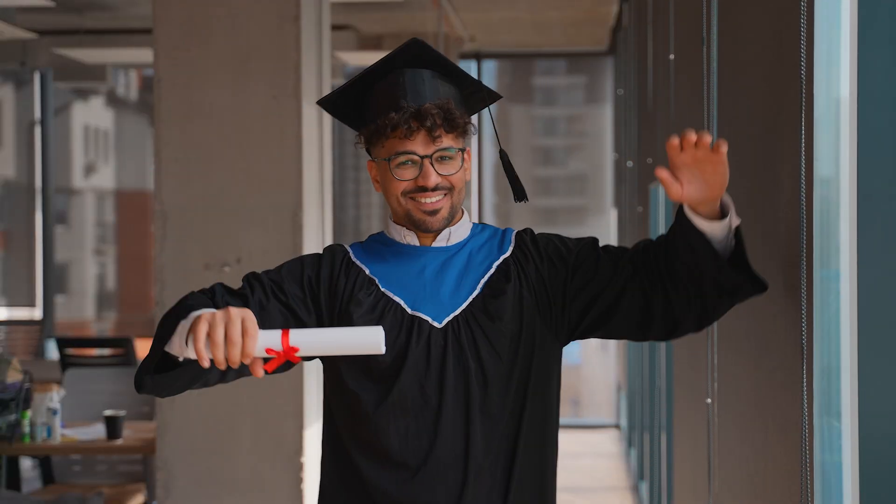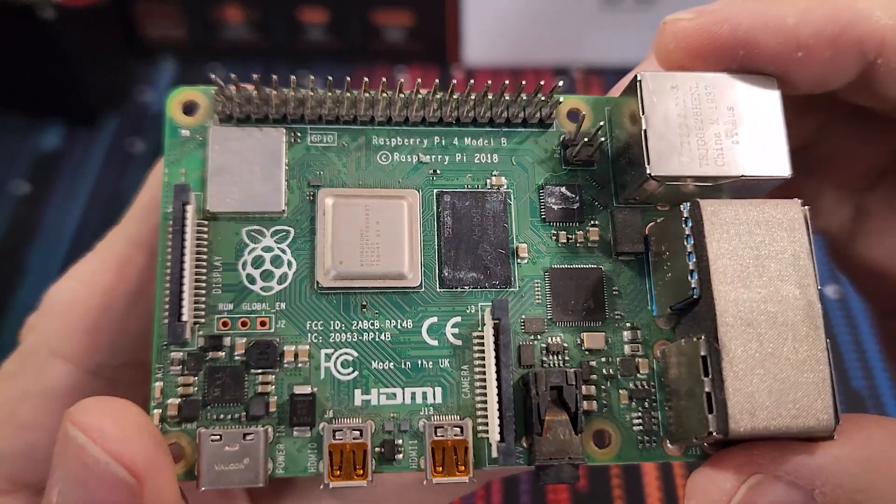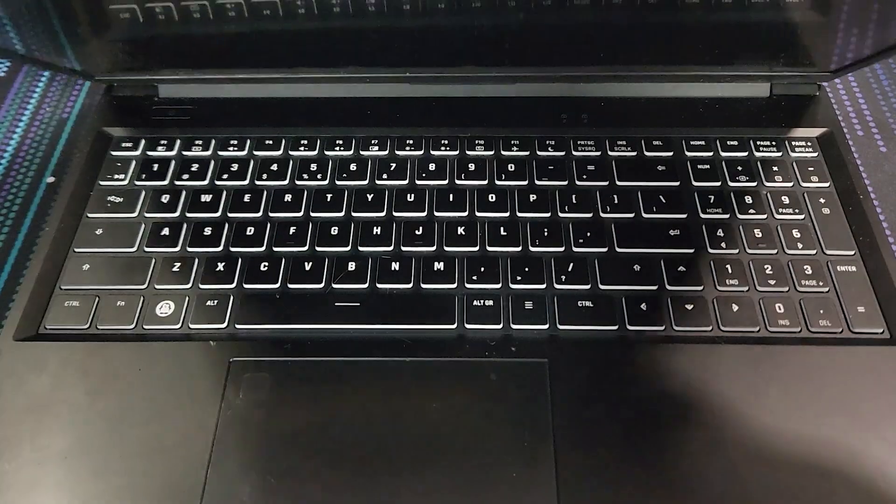And you don't need a computer science degree or a server rack to do it. You can start with a $35 Raspberry Pi or that old laptop collecting dust.